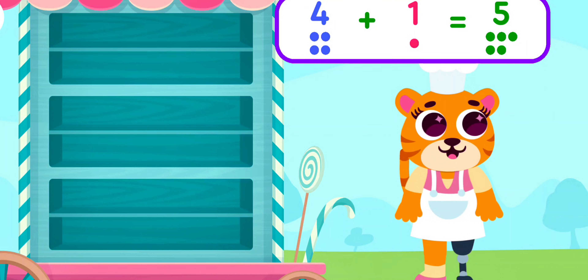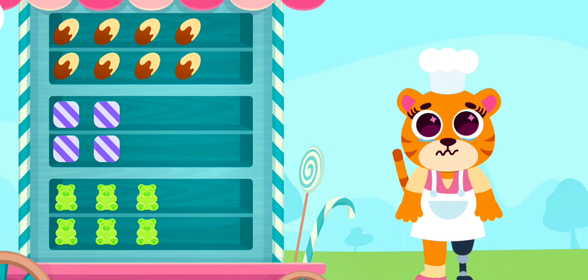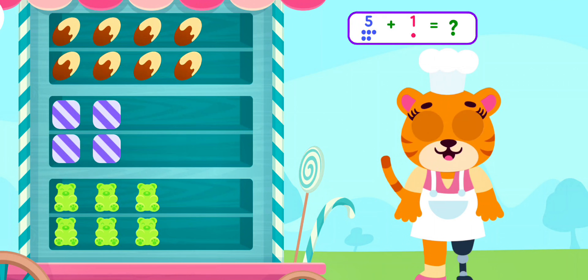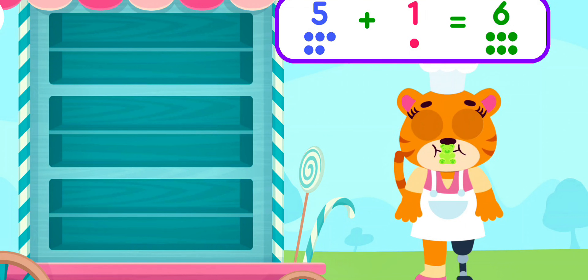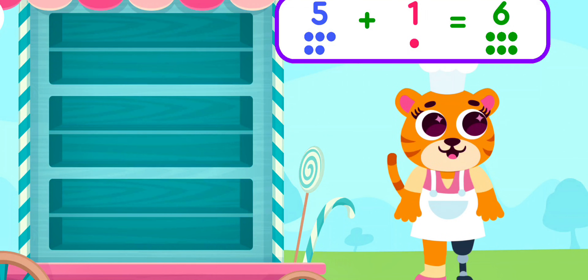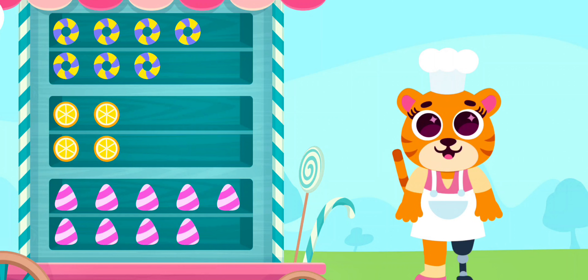Gummy wants more! Gummy likes to eat sweets and candies. How many candies does he want to eat this time? Six!